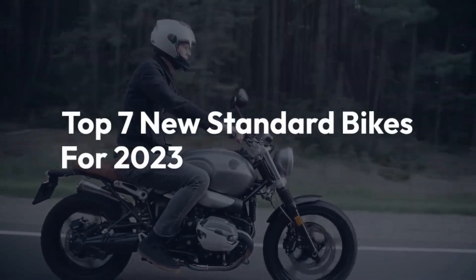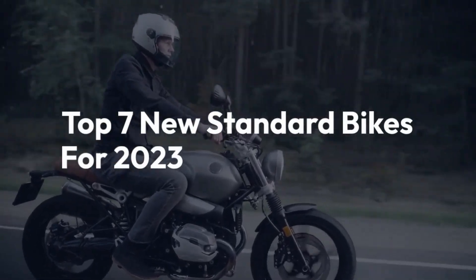Welcome back to the channel! Today we'll be counting down 7 new standard bikes for 2023.